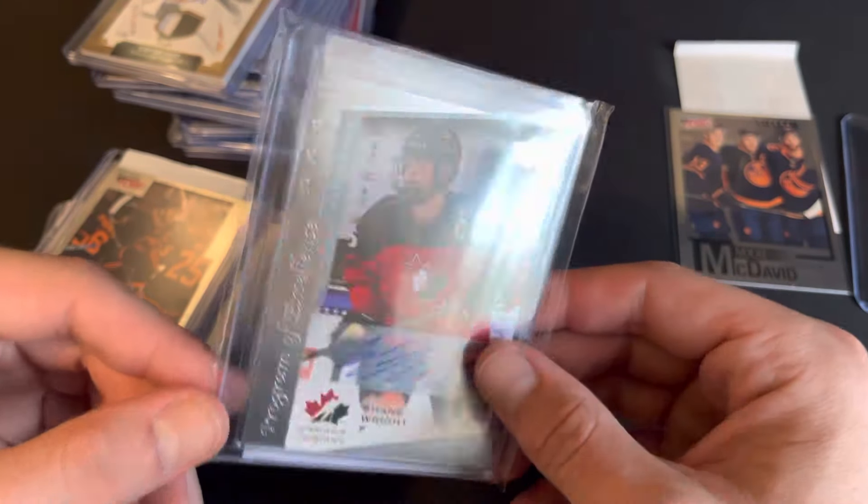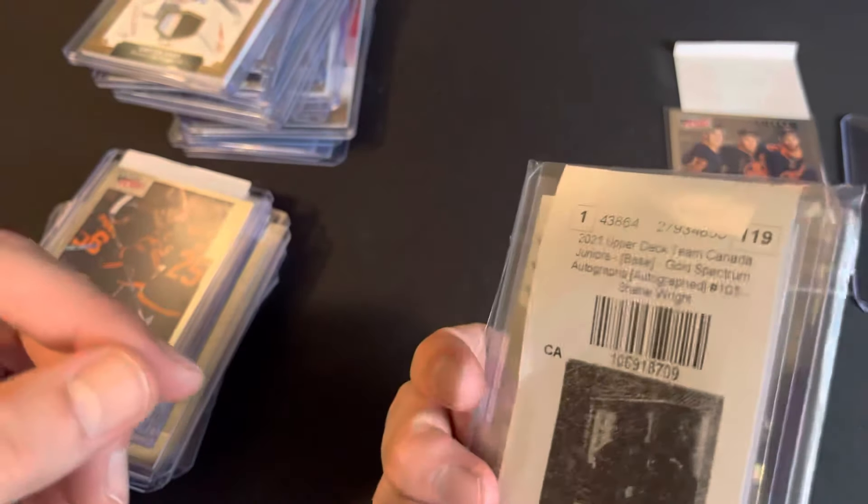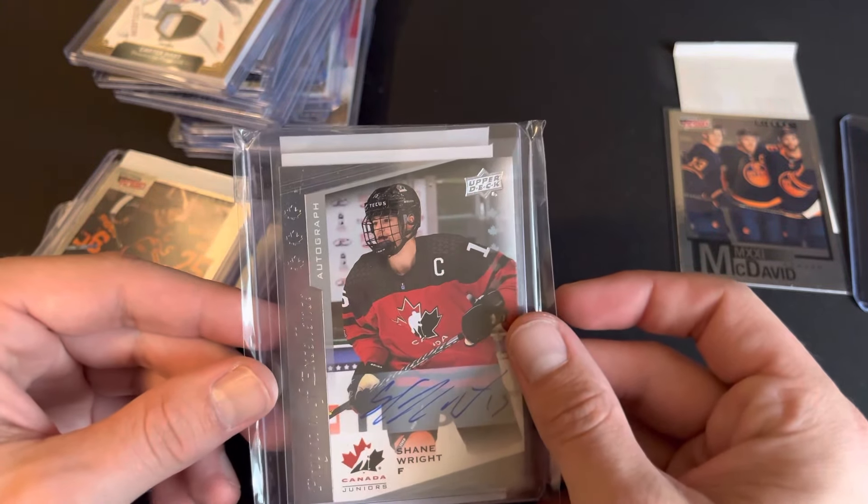Well, let me know what you guys think of all these — all of them were pulled on ePack. Hope you guys enjoyed. Until next time, cheers.